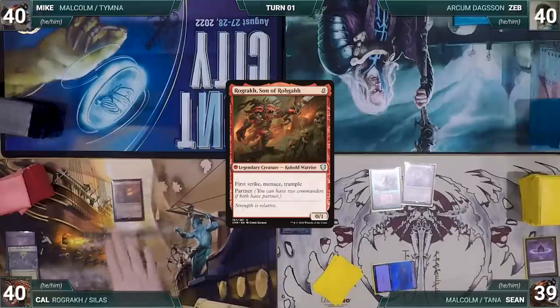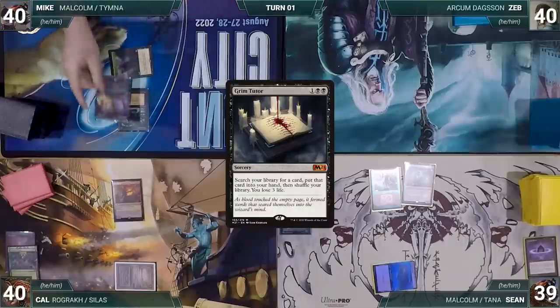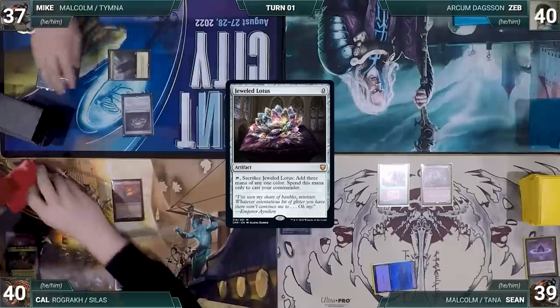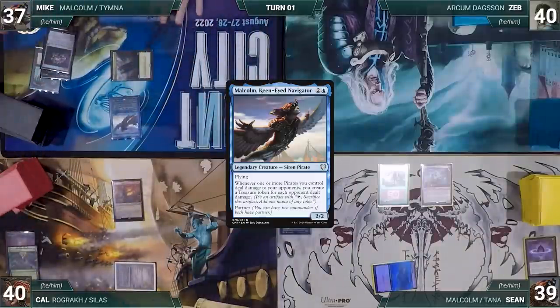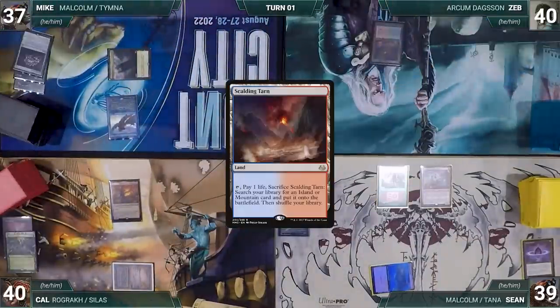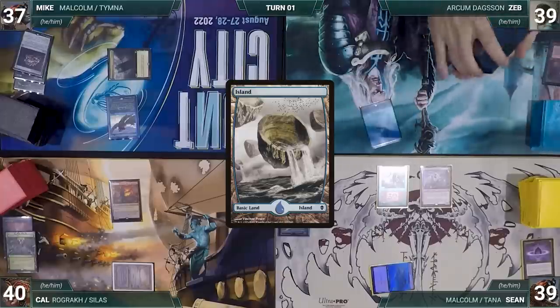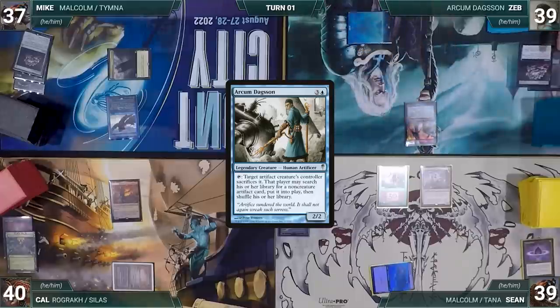Cal casts his commander Rograk Son of Roga, then passes. Mike draws and plays Command Tower, casts Dark Ritual adding three black, casts Grim Tutor fetching a card and losing three life, then casts Jeweled Lotus and cracks it to help cast his commander Malcolm Keen-Eyed Navigator. Mike ends his turn. Zeb draws and plays Scalding Tarn, cracks it for an Island, casts Jeweled Lotus and cracks it to cast his commander Arcum Dagsson, then passes.